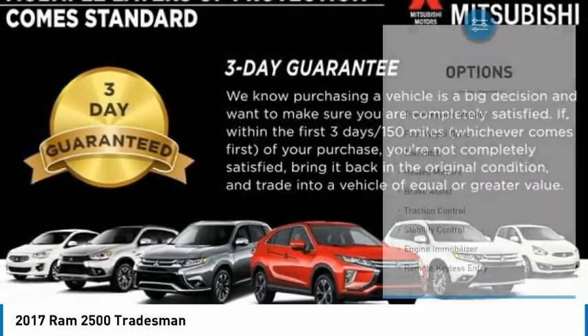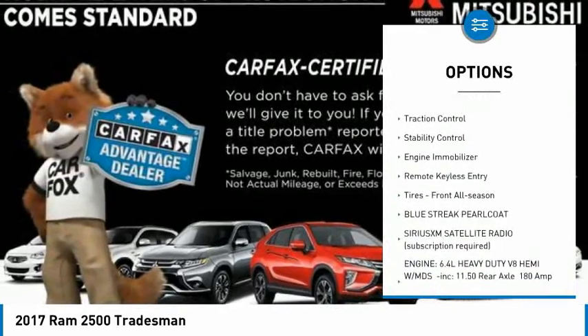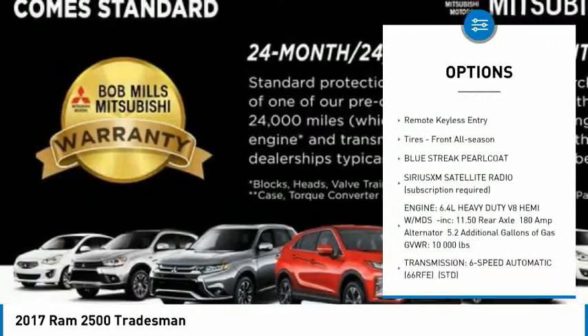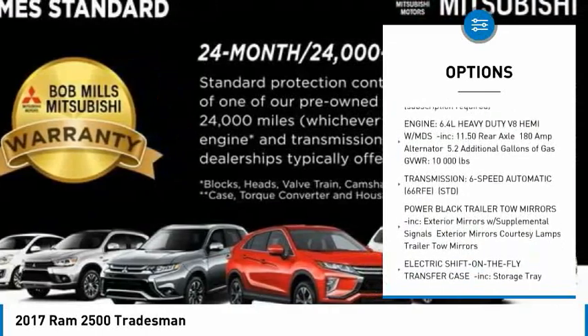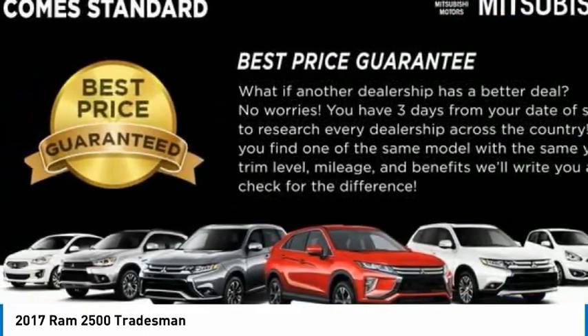Here are some of this vehicle's great options: tire pressure monitor, four-wheel drive, tow hitch, heated mirrors, brake assist, traction control, stability control, engine immobilizer, remote keyless entry, tires — front all season.